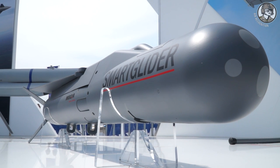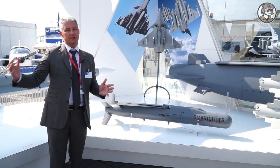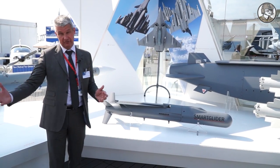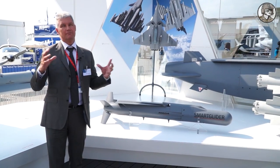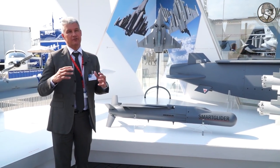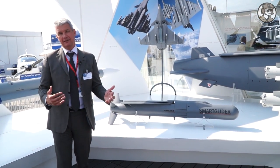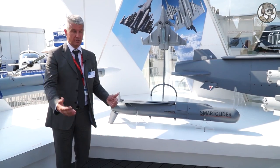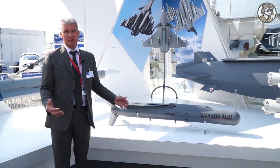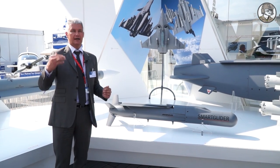The last feature is the range — to be out of range of the maximum number of threats. In Syria, the context has changed. There are many ground-to-air systems that could deny the ability to come close enough to targets to launch your weapon. So you need a long range, in the class of more than 100 kilometers, to be safe at the release point.